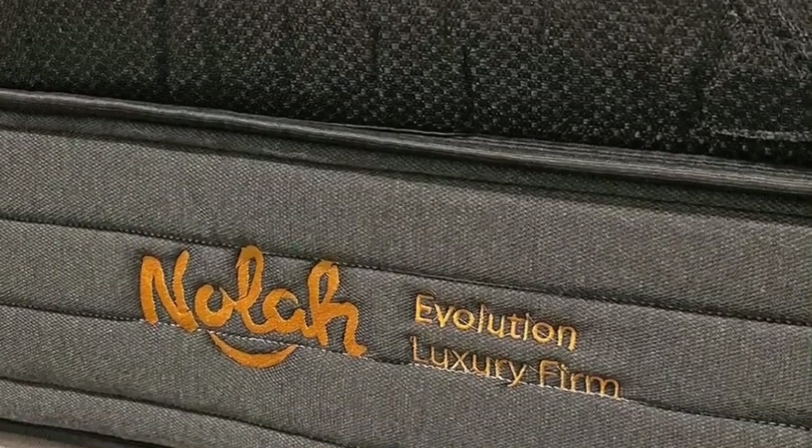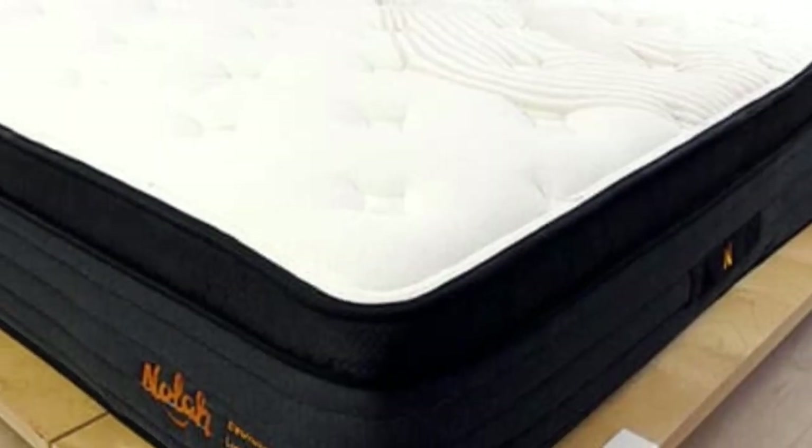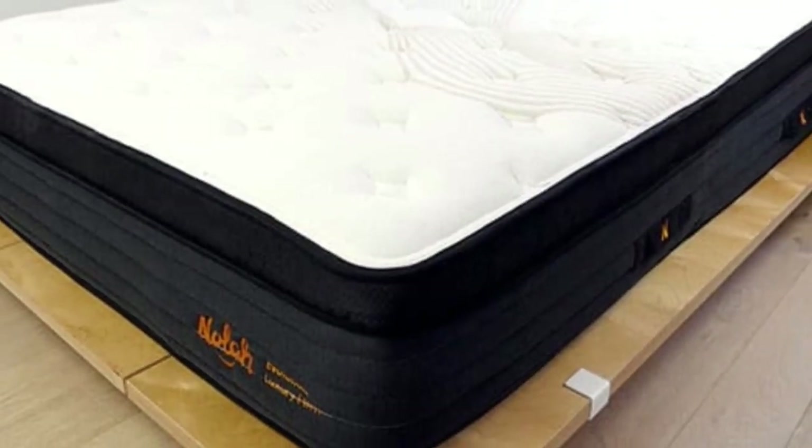Nola ships free to the contiguous U.S. and offers a 120-night sleep trial. Nola Evolution 15 purchases come with a lifetime warranty.